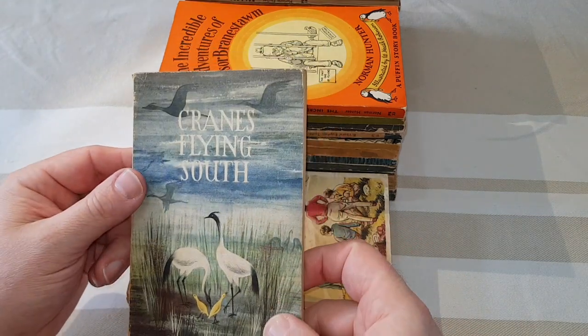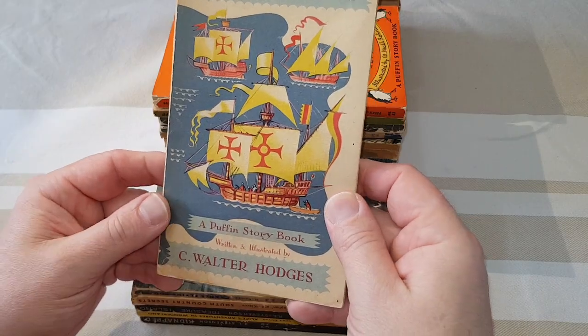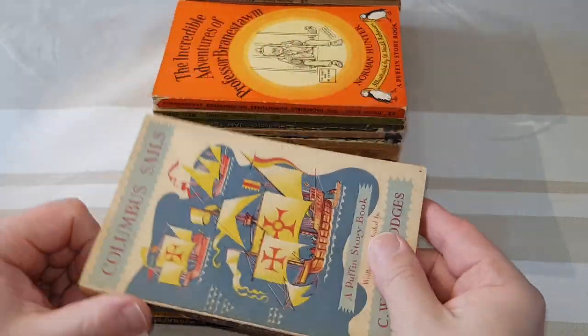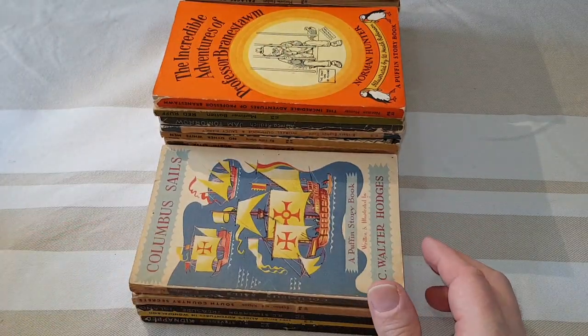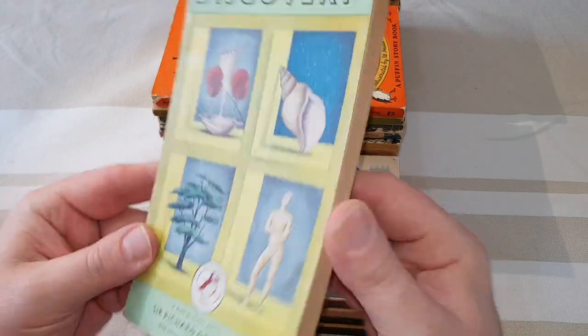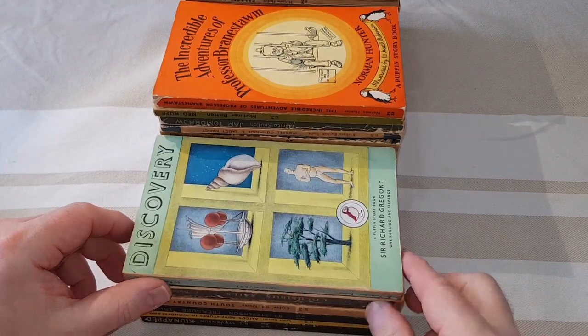38 is Cranes Flying South — fairly common, that one. This was nice: Columbus Sails. It says written and illustrated, but there's hardly any illustrations in there, just a few. Discovery — this is more one of the non-fiction ones, fairly straightforward, easy to find. And that's number 40.